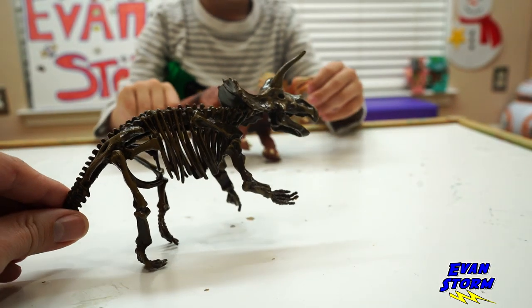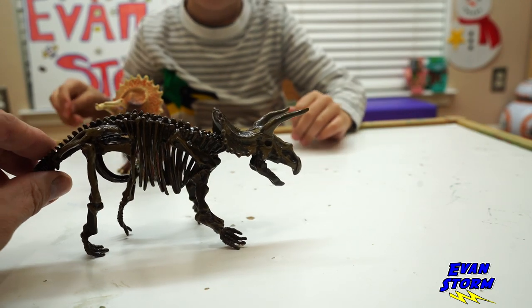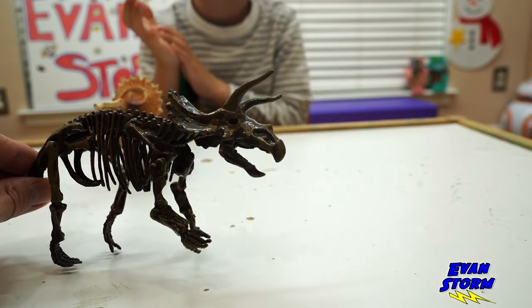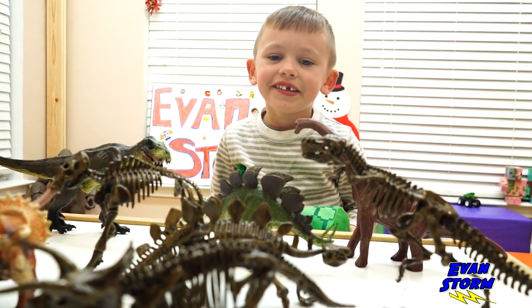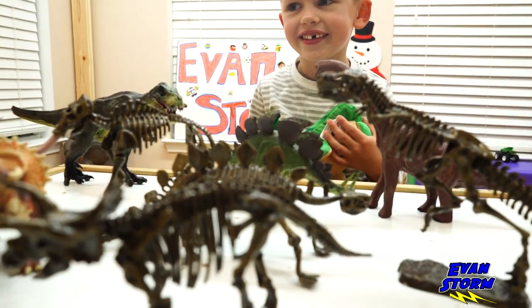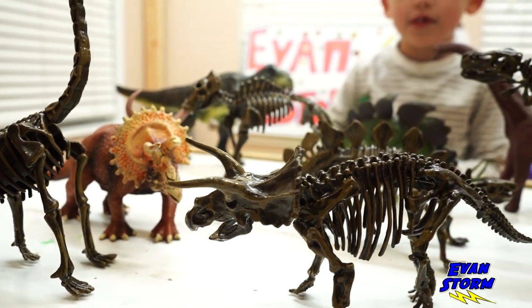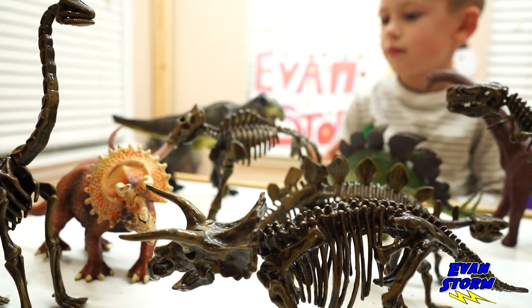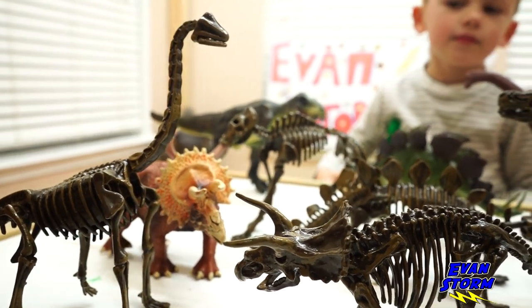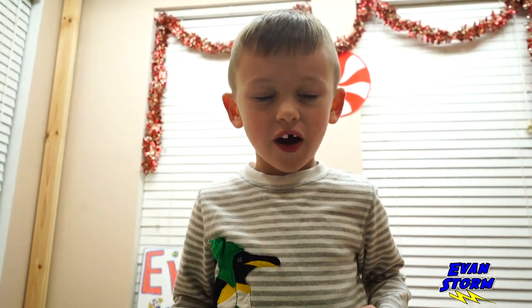This would make a really cool birthday or Christmas present for somebody. So this is the 10-piece dinosaur 3D skeleton toy set from JE Toys. Each one of these guys measures about 10 to 12 inches tall or long, and they're made of high-quality soft PVC plastic. All right Evan, what do you think? Five out of five stars? Actually, 500.